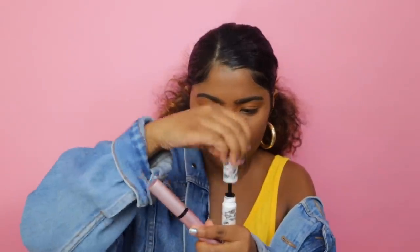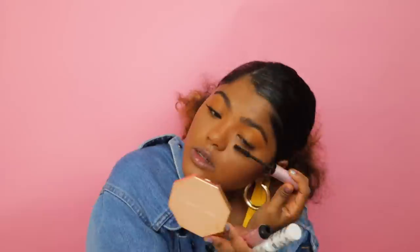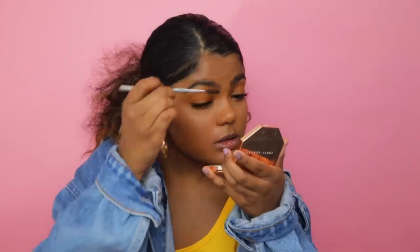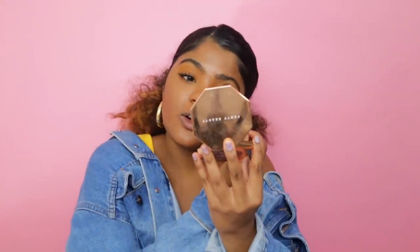Since I'm not wearing falsies today, I'm going to be mixing together Too Faced Better Than Sex and Pretty Volker mascara. Twist open both of them. Who needs falsies when you have these? I think I'm going to take more of that orange. I always do this after I do mascara because I can see the vision more.